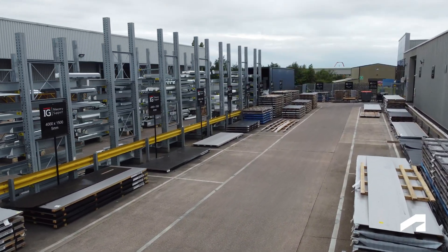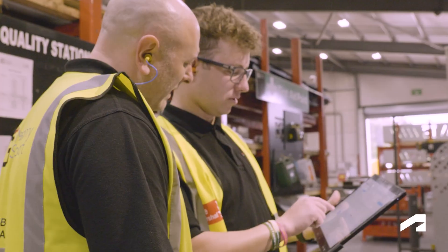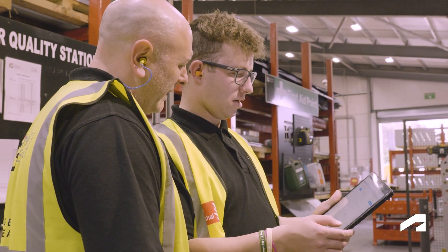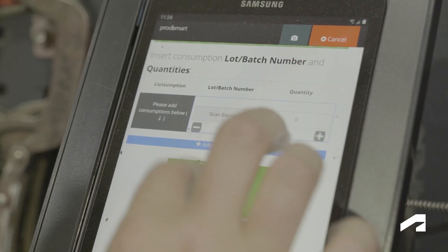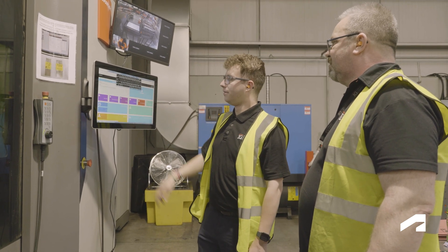We have millions of pounds worth of materials and stock as well as hundreds of employees. All of this needs to be organised and that's why we turn to PodSmart. Our previous software wasn't able to give us the amount of control we required. With PodSmart this has given us full control over each process. One example is how we have been able to restrict access to certain operators with read or write access to minimise errors.